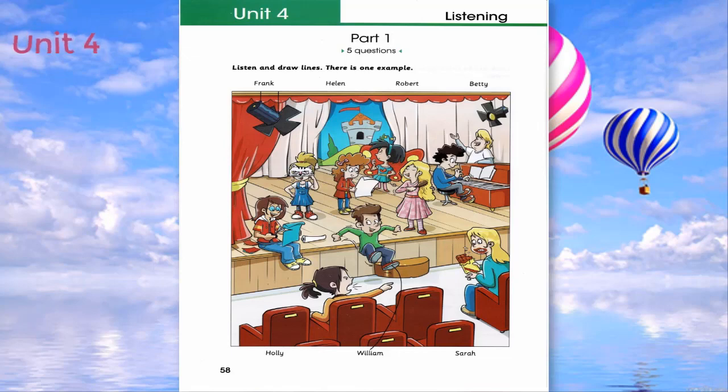Do you know Betty, who lives in the next street? Is she in the photo too? Yes. She's brushing her hair. Oh, I see. And I like her spotted dress. Yes. It's pretty. She loves it.